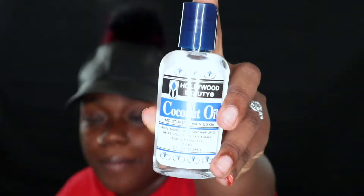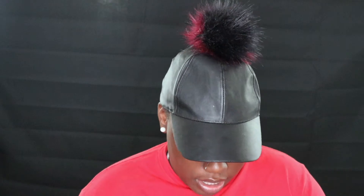All together these Shea Moisture products came to maybe $35 — because they're so organic and rich, they're on the expensive side, so I only get them sometimes. I also use this coconut oil moisturizer for hair and skin. You can put it on your hair, face, or body — it's good for beauty all around. It was around $3 and I got it from Kroger's, which also sells the Shea Moisture line.